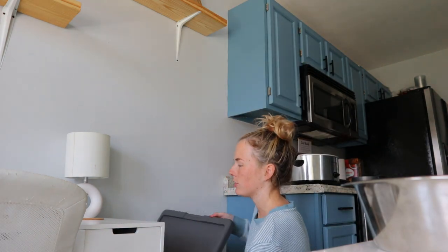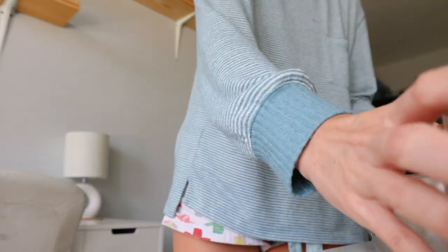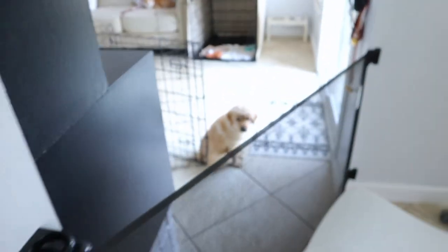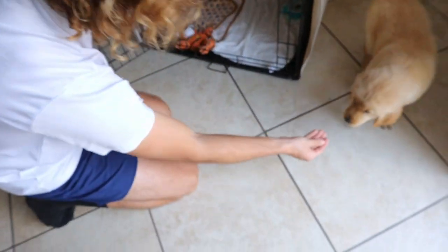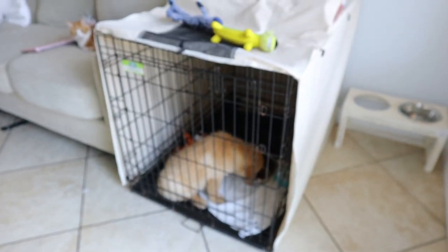It's almost 12:40 so it's lunchtime for Oakley, and I'm gonna show you what we're putting in his food. Very simple. Right now we're trying to get him off the food his breeder had him on and put him onto the Kindful brand. He gets half a cup of food. We get him to eat in his crate so he knows that it's a good place and not a bad, negative place.